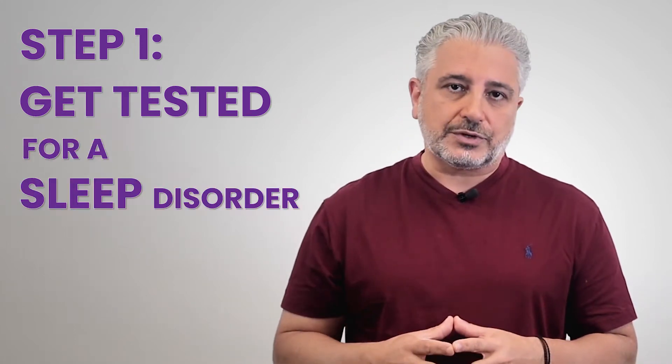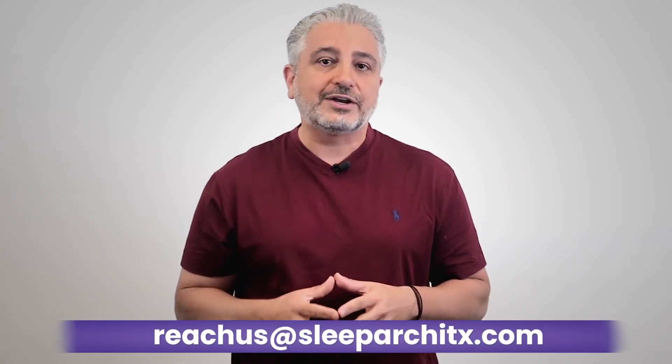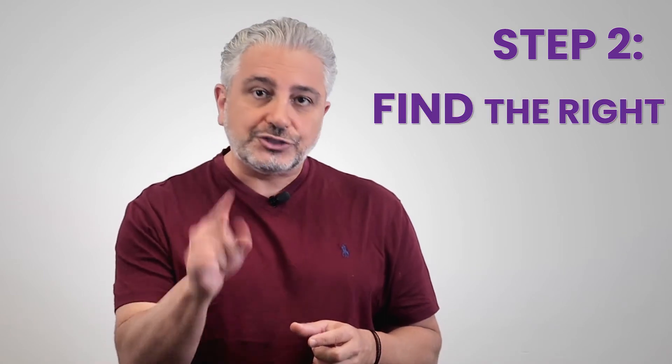You can get tested for a sleeping disorder, and Sleep Architects can facilitate that with your dental provider. Contact us so we can find a dental provider near you. Once you've been tested for a sleeping disorder, now it's time to find you the right treatment. And here are a couple of options.